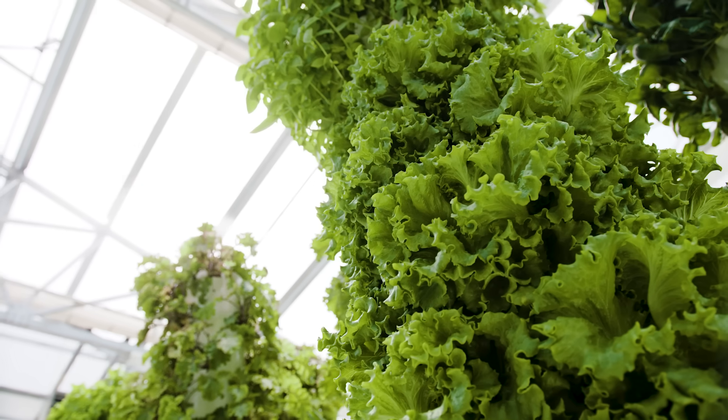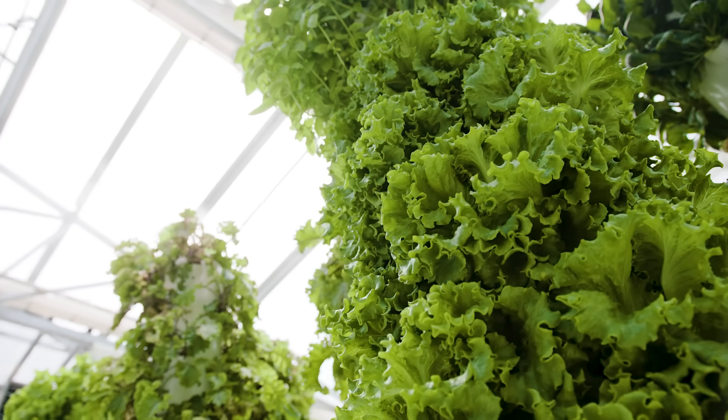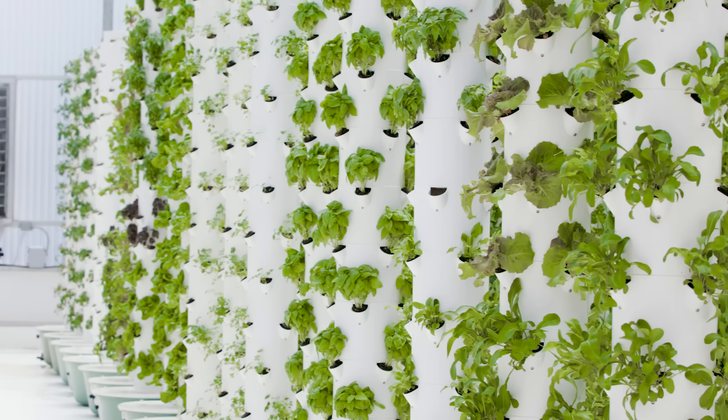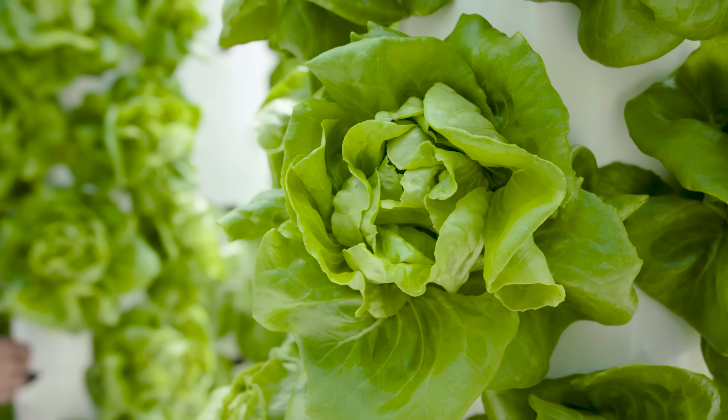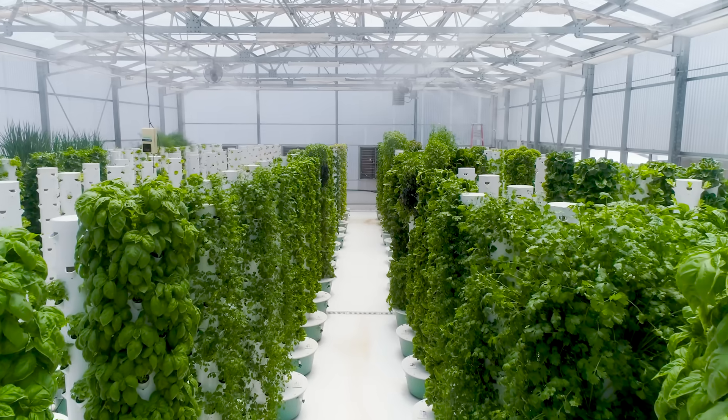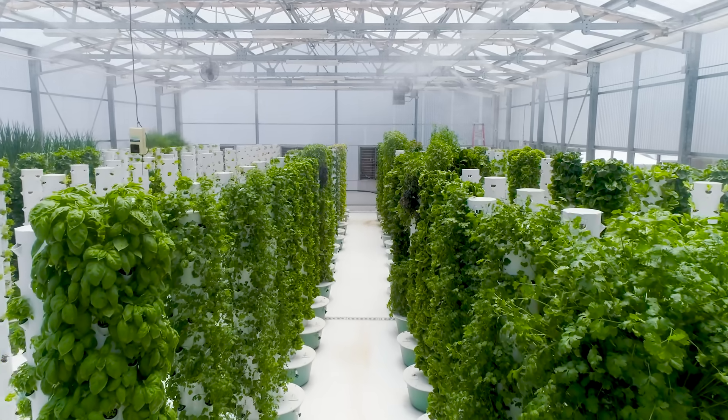Today we are visiting True Garden. It's a vertical aeroponic food farm. I was really excited to go here because I originally stumbled across True Garden and their farm on Instagram, and it's so cool looking. It's just a series of columns that are covered in different vegetables and fruits that are completely fresh.